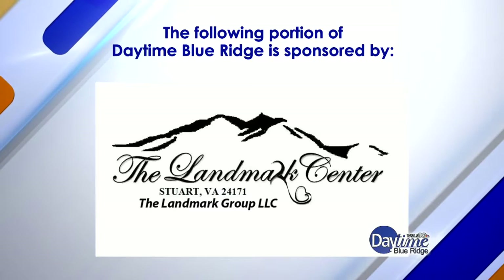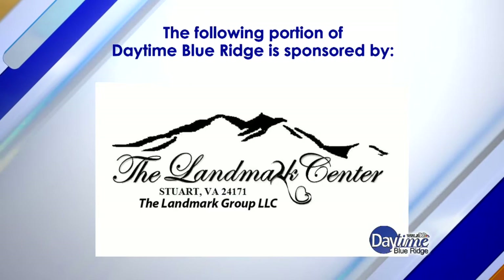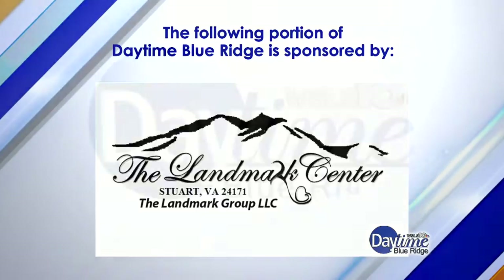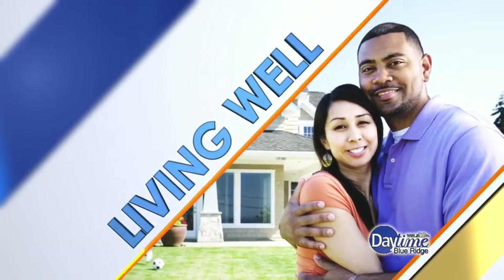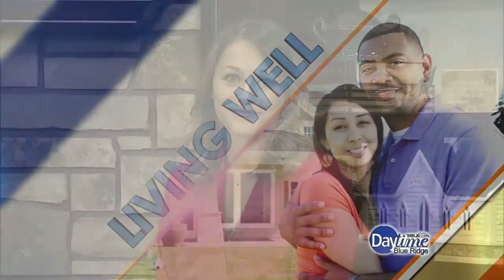The following portion of Daytime Blue Ridge is sponsored by the Landmark Center, which has a community specifically designed for seniors, providing a number of services. One of those services is respite care. Joining me now to talk about respite care is Melinda Collins, certified dementia practitioner. Thank you so much for coming in.